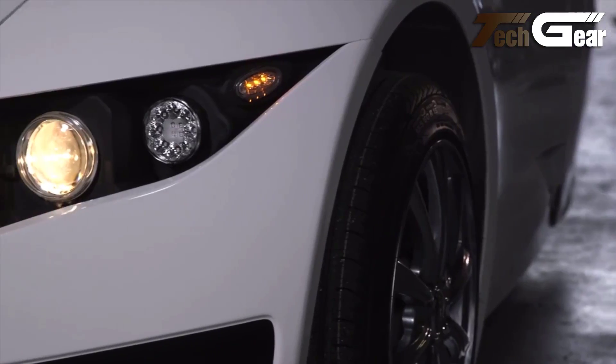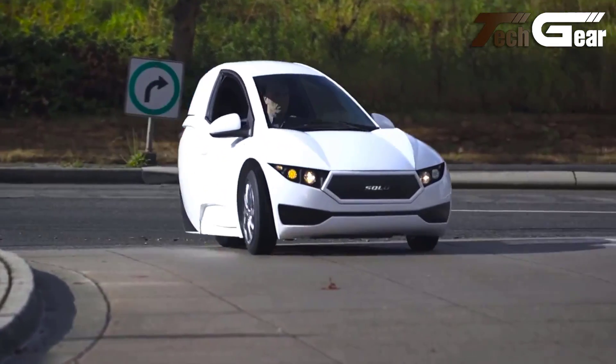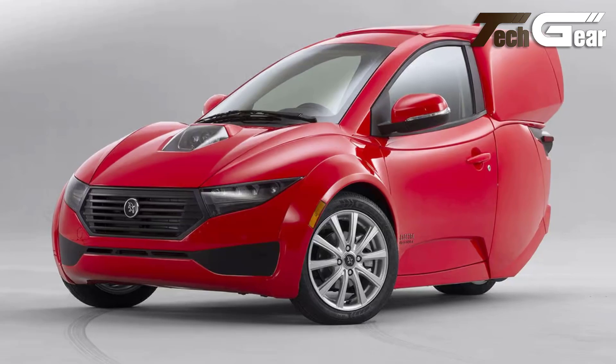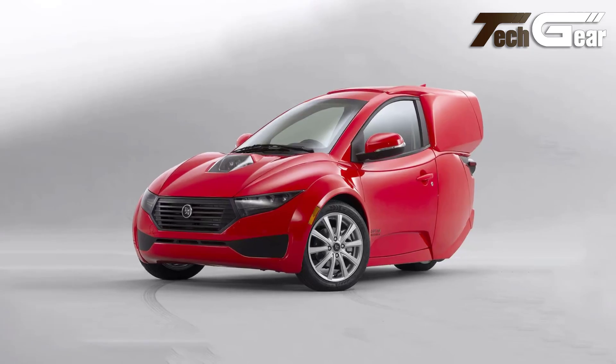However, its single-passenger design may limit its appeal to those needing more versatility in passenger capacity. Overall, the Electra Mechanica Solo offers a practical, environmentally friendly solution for urban commuters and businesses looking for a compact, efficient vehicle.